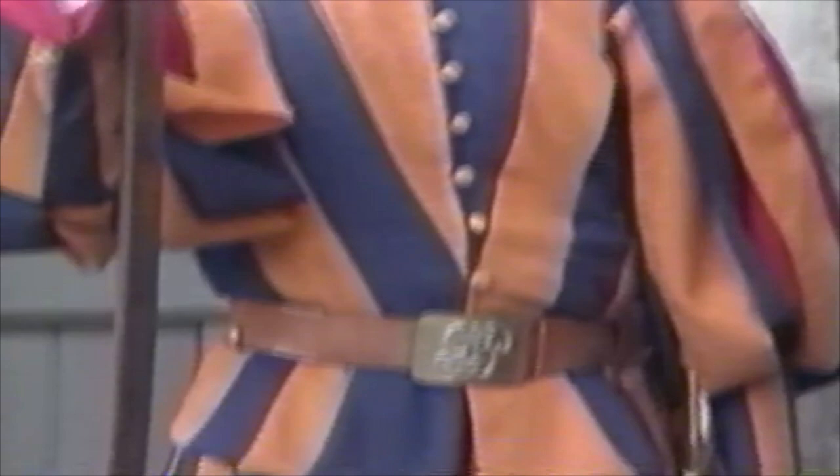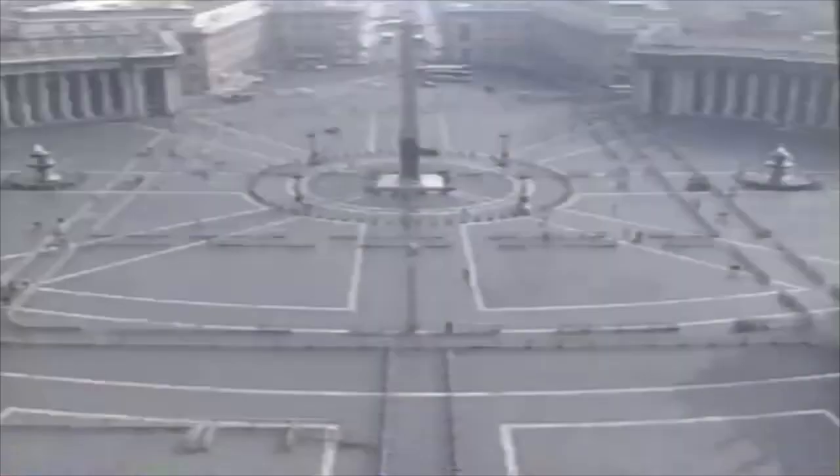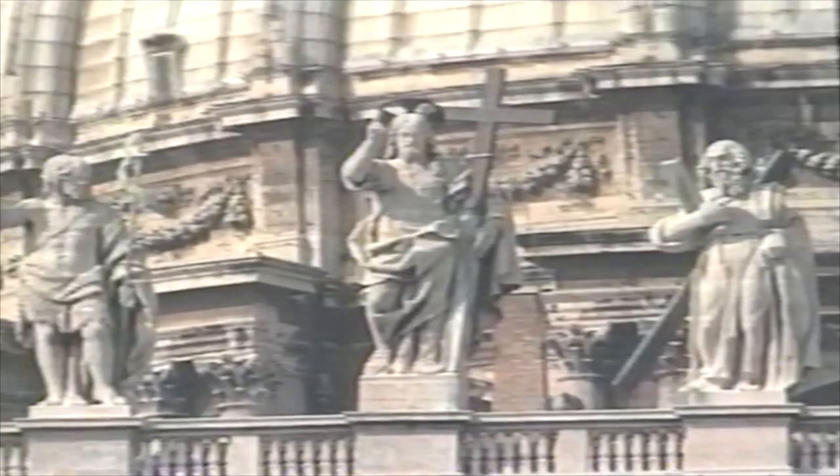St. Peter's Square, designed and built by Bernini, is on the site of Nero's Circus, where Christ's disciple St. Peter, the first pope, was crucified. The colonnade, topped with 140 statues of saints, is shaped to represent the arms of the church, reaching out to embrace the world.